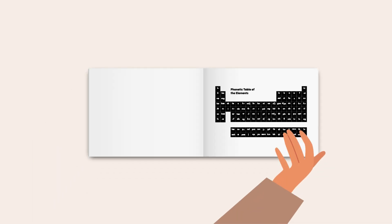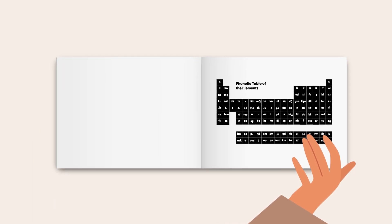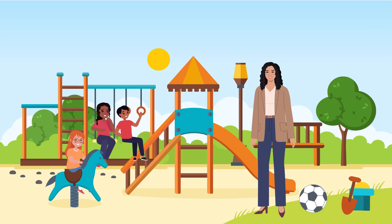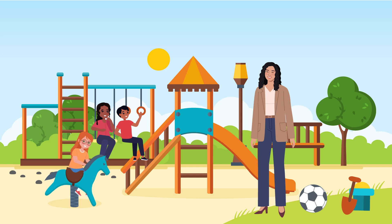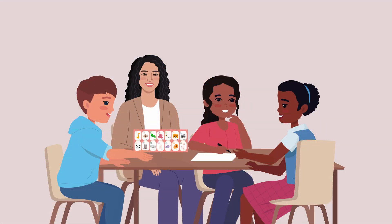Dr. Gee suggests these findings might reflect how modern education has shaped the way we think about matching symbols to sounds. The Korean-type system, where similar shapes represent similar sounds, aligns well with the logical, proportional reasoning that's emphasized in modern education. To further explore this, Dr. Gee suggests studying pre-school children who have had less education, to help determine whether the preference for Korean-type systematicity is natural or learned.